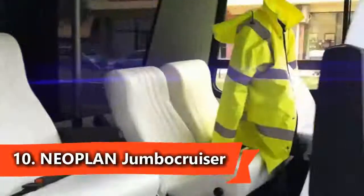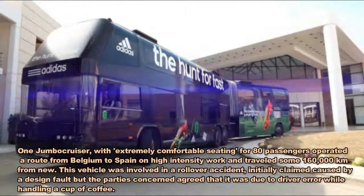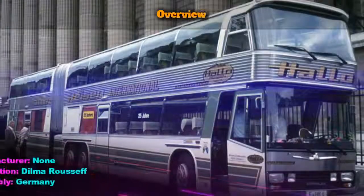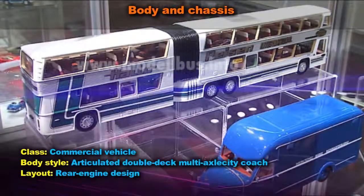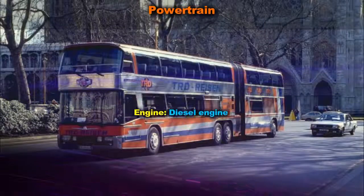The Neoplan Jumbo Cruiser was an articulated double-deck multi-axle city coach built by Neoplan Bus GmbH between 1975 and 1992. At 18 meters in length, 2.50 meters wide and 4 meters in height, it is in the Guinness World Records as the world's largest bus with the capacity for 170 passengers.